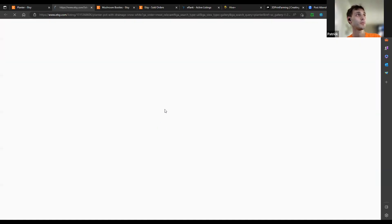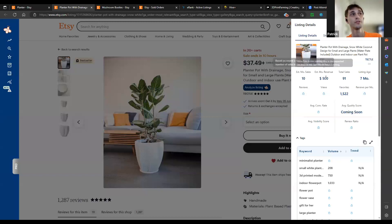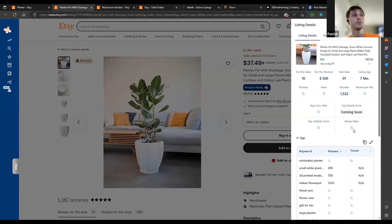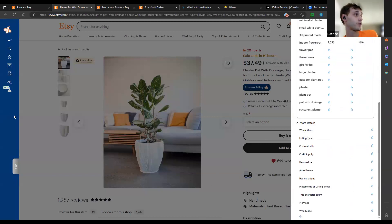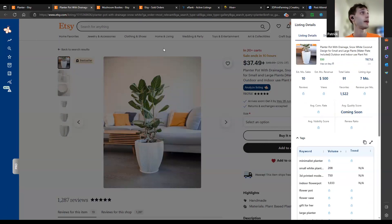Say this guy is on the very first page — he's a best seller. Go into product analysis: he does 10 sales a month, $500 revenue last month, 91 total sales. You can see what he's utilizing: keywords like 'minimalist planter,' 'small white pot,' '3D planted model,' 'indoor flower pot.' I use the free version of Everbee and have done just fine using it alongside eRank to combine tags, titles, and market research.